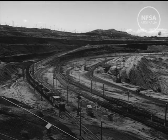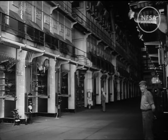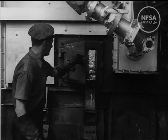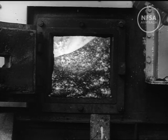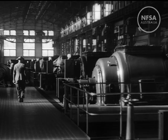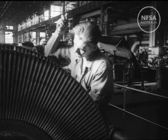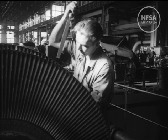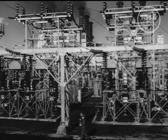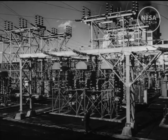The trains run to the powerhouse, where the brown coal is burnt in its raw, moist state in special furnaces. Ten big generators in the turbine room develop over a quarter of a million horsepower. Yallorne powerhouse produces more than two-thirds of all the electricity used in the state of Victoria. Voltage is stepped up in this switch yard for transmission over high-tension lines to Melbourne, 90 miles away.